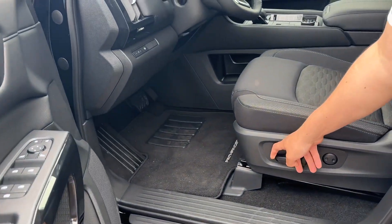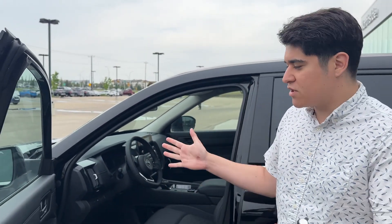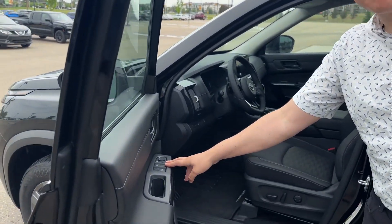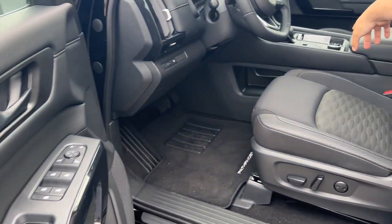Powered seats actually come in the base model. And you also get your Pro Pilot Assist, which is Nissan's intelligent cruise control with lane control as well — very helpful when you're doing long drives. Your windows are powered and your side view mirrors are powered.